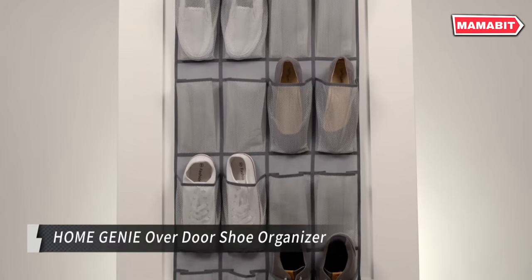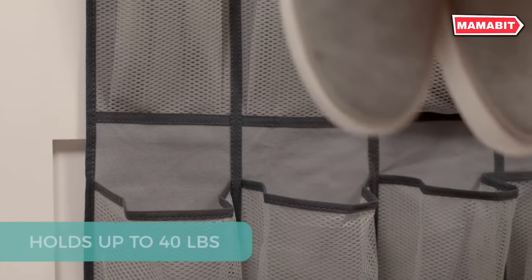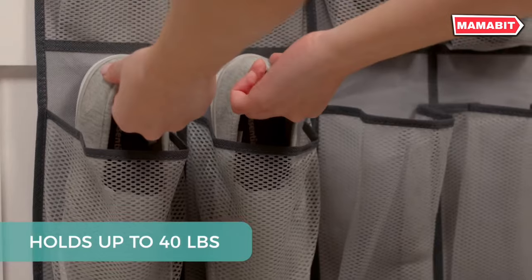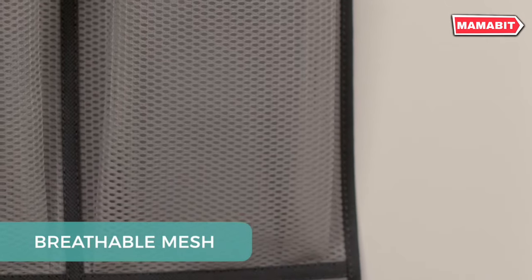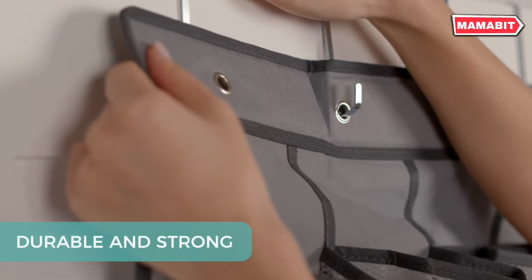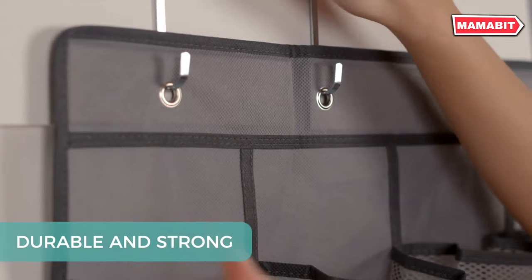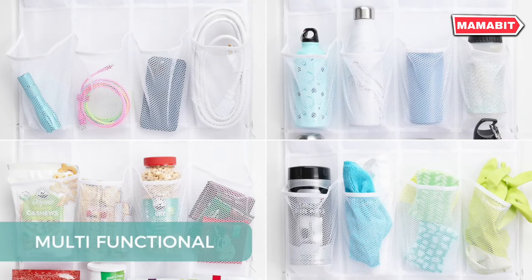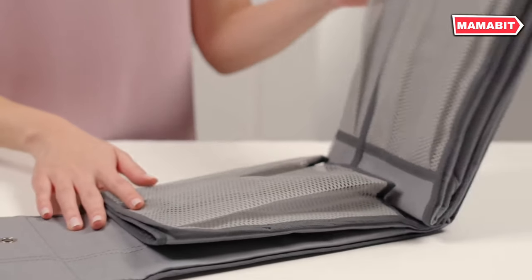Maximize your storage space with the Home Genie Overdoor Shoe Organizer. This ultra-strong 24-pocket organizer can hold up to 40 pounds, perfect for all your storage needs. Experience long-lasting durability with its non-woven fabric construction and thick, rip-resistant stitching. The breathable mesh pockets prevent odors and dust while allowing easy visibility of contents. Enjoy stability with four sturdy hooks that firmly grip doors up to 1.5 inches thick. The organizer measures 64 by 19 inches, with each pocket sized at 7.8 by 4.3 inches.